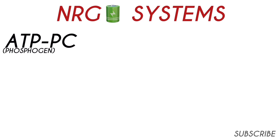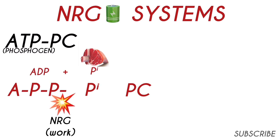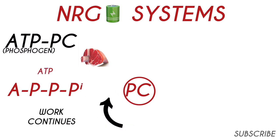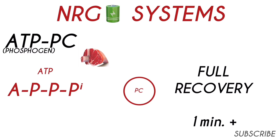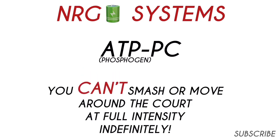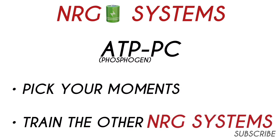In the ATP-PC or phosphagen system, you have both ATP and phosphocreatine in the muscle. After a phosphate breaks off to give energy, it becomes ADP with an inorganic phosphate byproduct. The phosphocreatine stores rebuild ATP so that work can continue. This will only last a few seconds until phosphocreatine is depleted — only full recovery for over a minute will replenish ATP and phosphocreatine stores. The moral of the story is that you can't smash or move around the court at full intensity indefinitely. You have to pick your moments to push at 100% and must focus on training the other two energy systems.